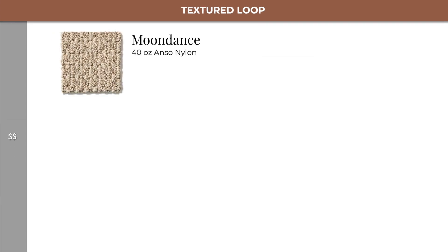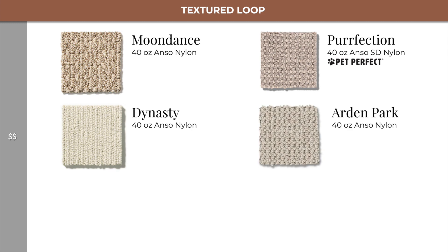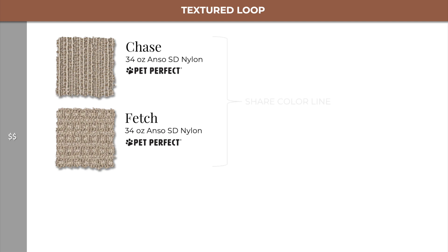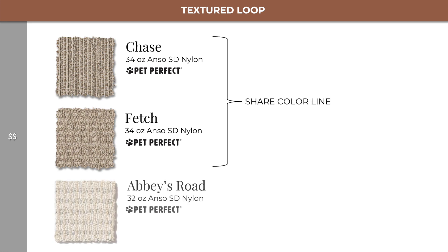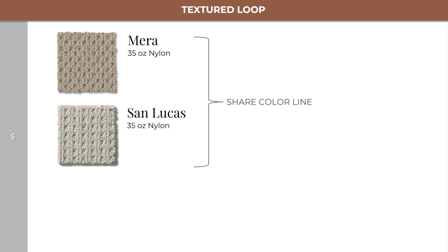Moving down into level 2, we find Moondance, Dynasty, Perfection, and Arden Park, as well as Chase and Fetch, which share a color line, and Abbey's Road and On Point. Lastly, in level 1, we find Mara and San Lucas, which share a color line together.